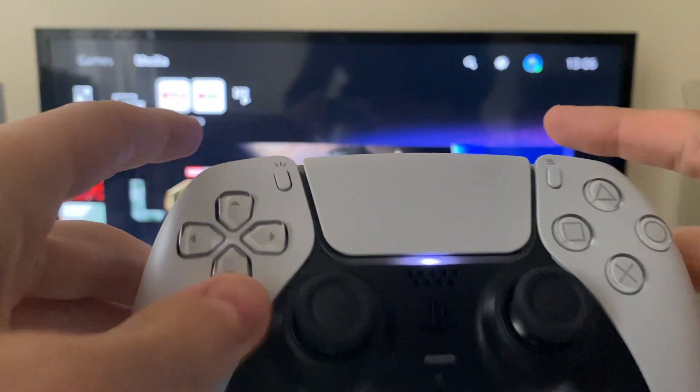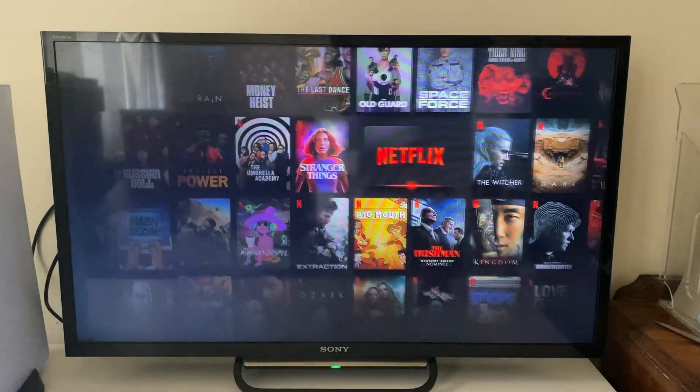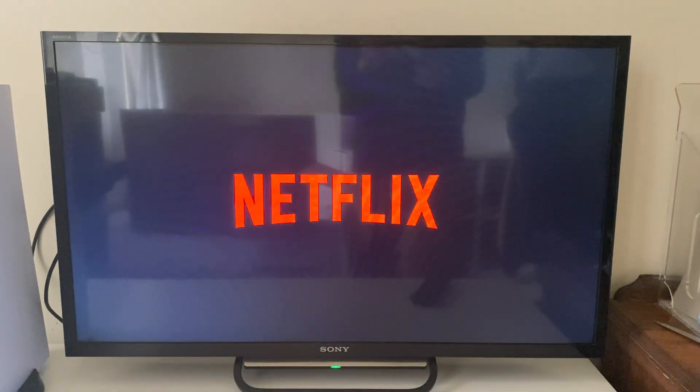You can tap across using the top buttons or just select it, then go and open Netflix up here. It will take a moment to load and then you can go and sign in to your account.